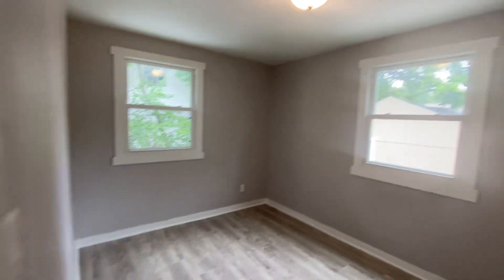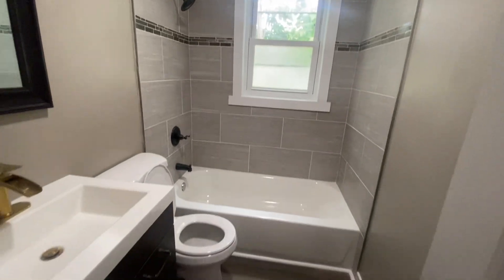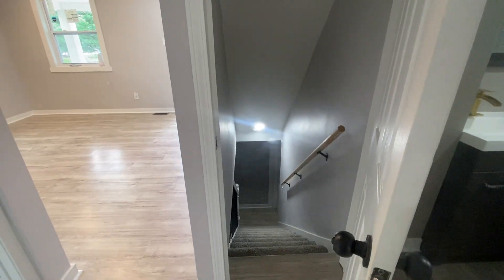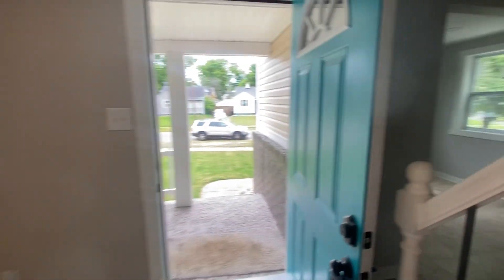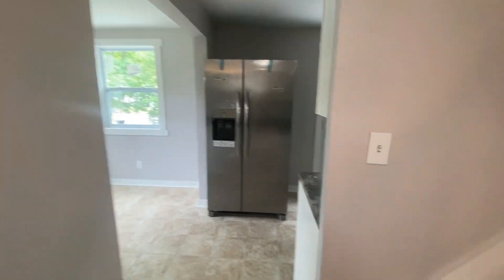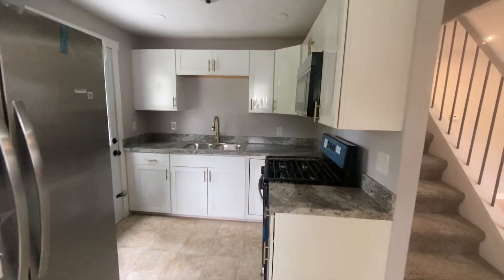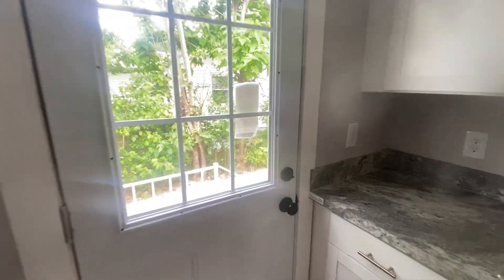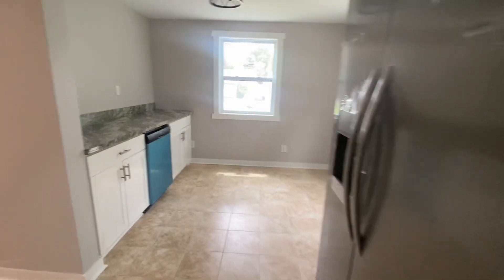First-floor bathroom here — that's downstairs. As we come back around on this first floor, here's the kitchen with a gas range, new faucet, new countertops. This goes out to the garage and the backyard.